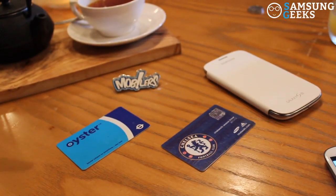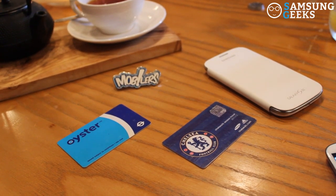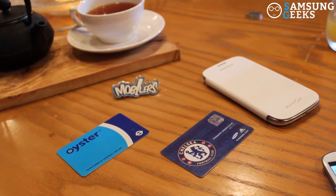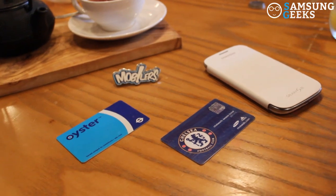I just want to make a quick video to show an interesting way that I've started using the NFC technology inside the Galaxy S3. Here we have two cards with technology that works with NFC chips inside our mobile phones. Using an app on the Galaxy S3 called NFC Retag, we can use it to program the cards to do certain actions and functions on the phone.